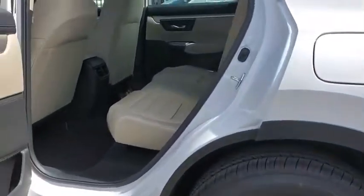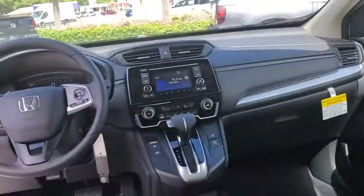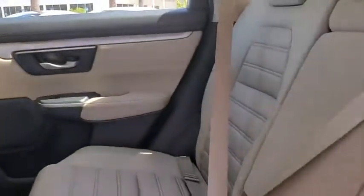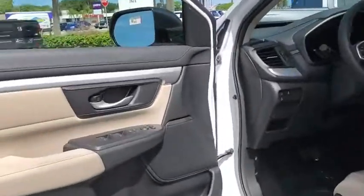Traction control, dual airbags, power steering, four-wheel disc brakes, trip computer, electronic stability control, rear window defroster, power windows, brake assist, overhead console, tachometer, panic alarm, remote keyless entry.